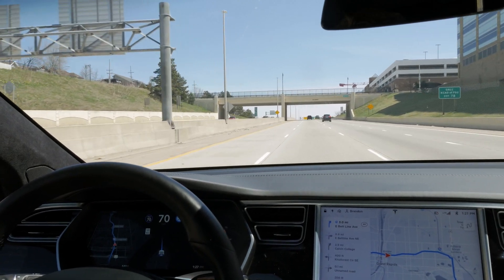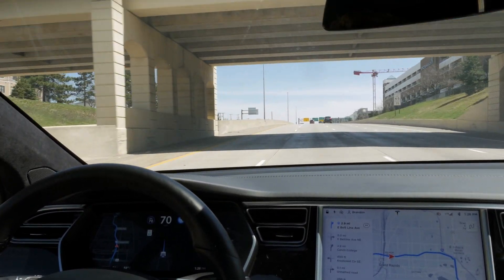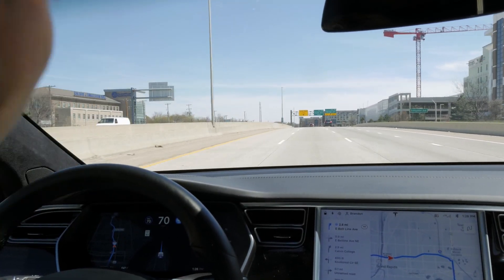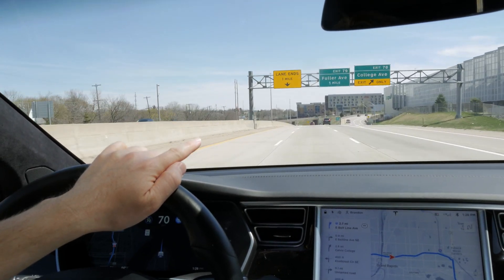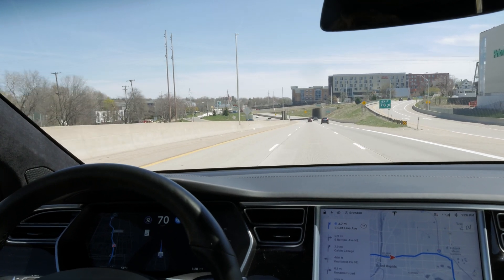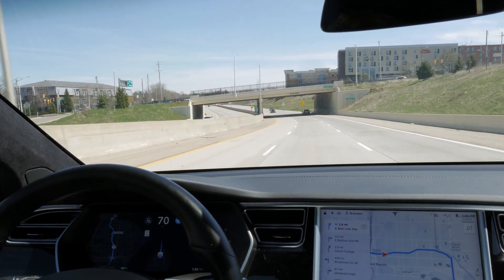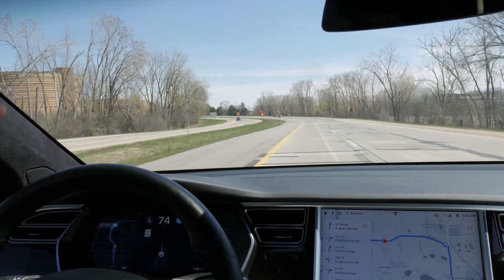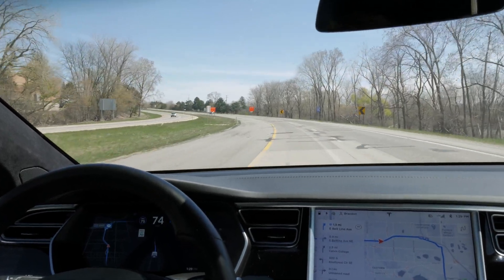We're going to take an exit up ahead. I'll try to do a freeway exchange although that really hasn't changed that much. What has changed is that we now have traffic lights and stop signs response — the system has been detecting those intersections for a while but now it will actually stop at them. Right now it's basically just staying between the lines and adjusting speed.